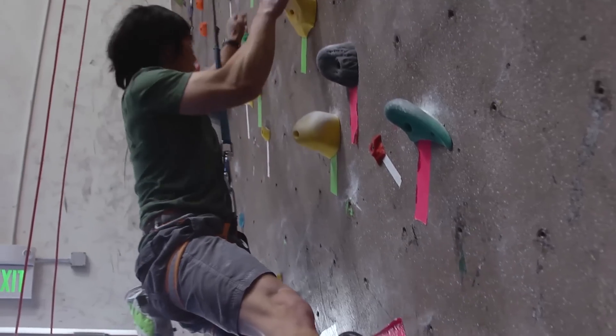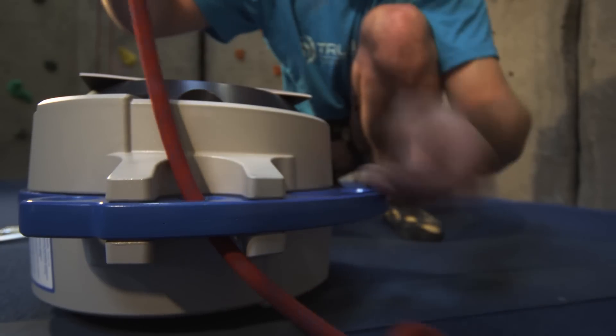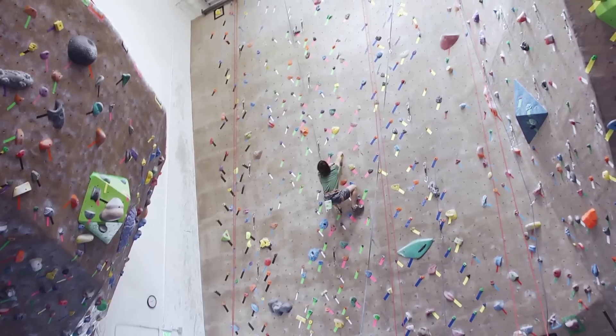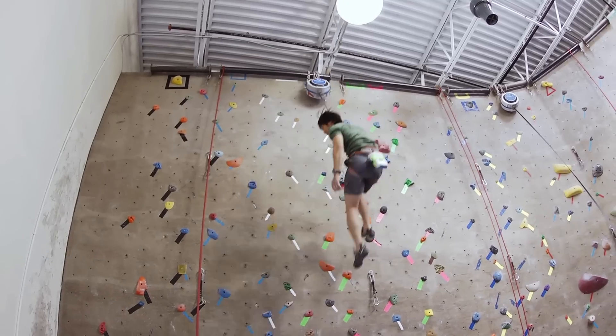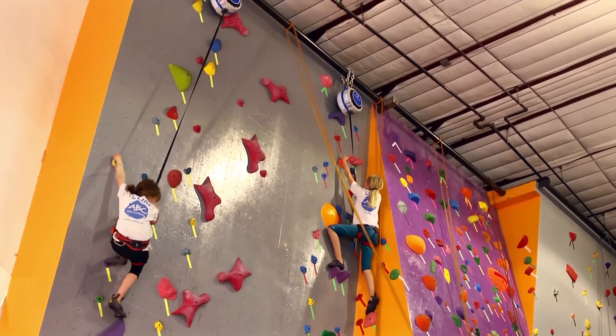The only auto belays specifically designed for climbing, there are thousands of True Blues in use globally. Modular and compact, the True Blues are easy to install, move and maintain. Plus, True Blue accommodates the widest range of climber weights of all auto belay systems, making it ideal for climbing walls used by both children and adults.